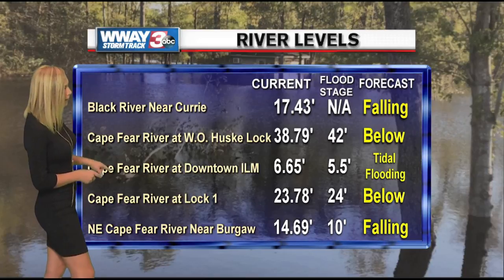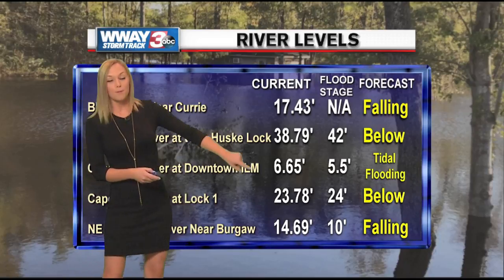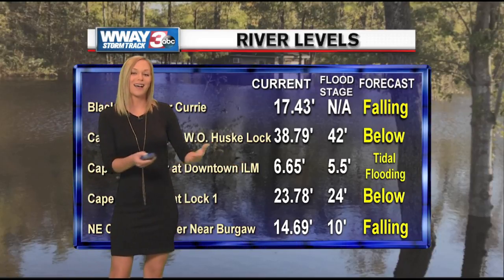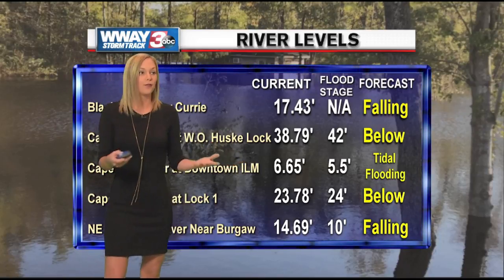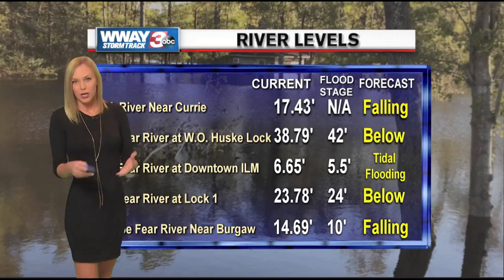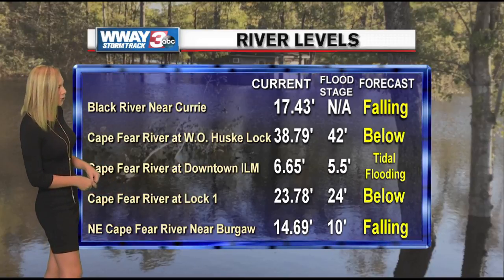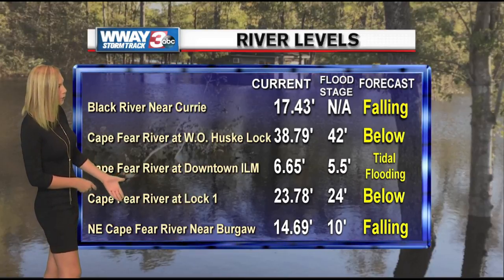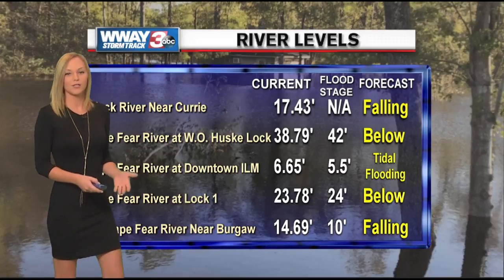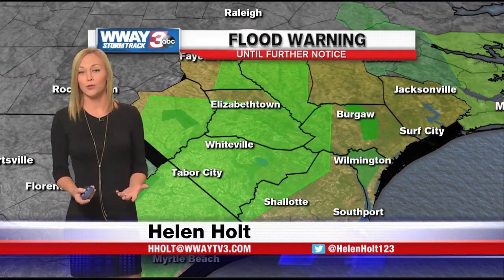The Cape Fear River in downtown Wilmington is seeing tidal flooding. At the last check, it was a little bit above flood stage, so during high tides you're seeing flooding over on Battleship Park and Water Street, but during low tides it's calming down. Cape Fear River at Lock 1 is below flood stage. The northeast Cape Fear River near Burgaw is still forecast to fall throughout the week, so improvement is coming, but very gradually.